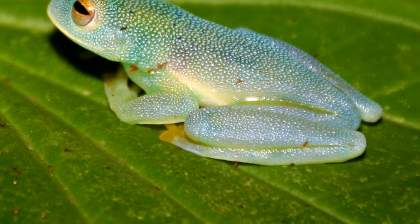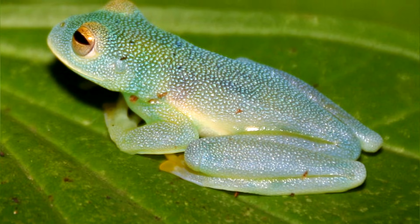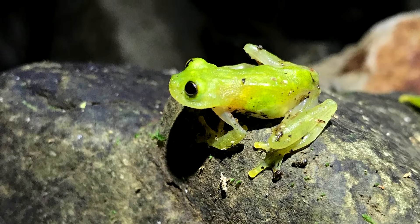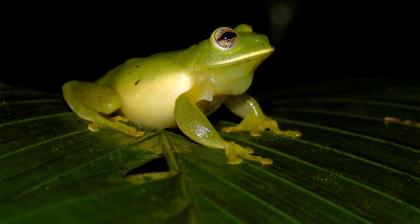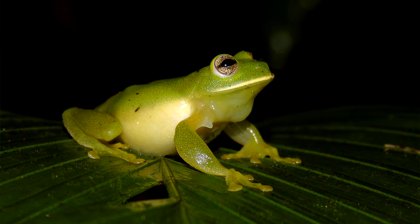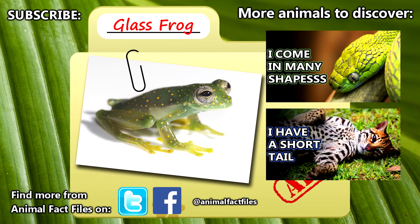Currently, there are somewhere around 150 described glass frog species, but there's still a lot of research to be done involving these little froggos, so this number is likely to change as more information becomes available. For more facts on glass frogs, check out the links in the description. Give a thumbs up if you learned something new today, and thank you for watching Animal Fact Files.